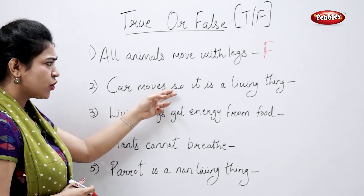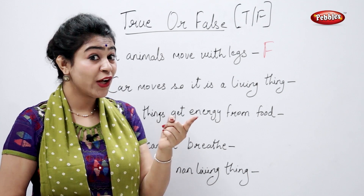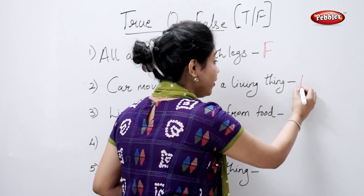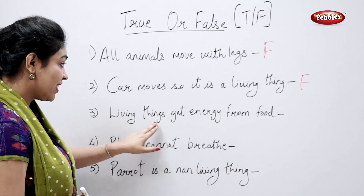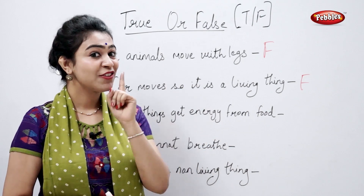A car moves, so it is a living thing. True or false? False. A car cannot move on its own. Living things get energy from food. True.